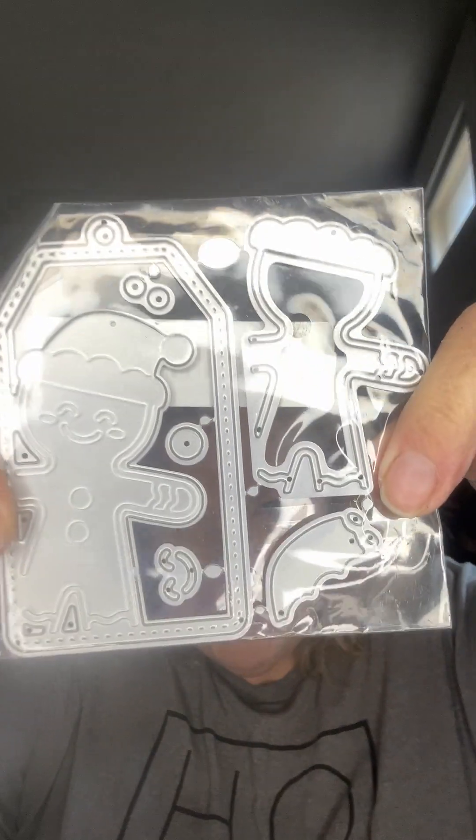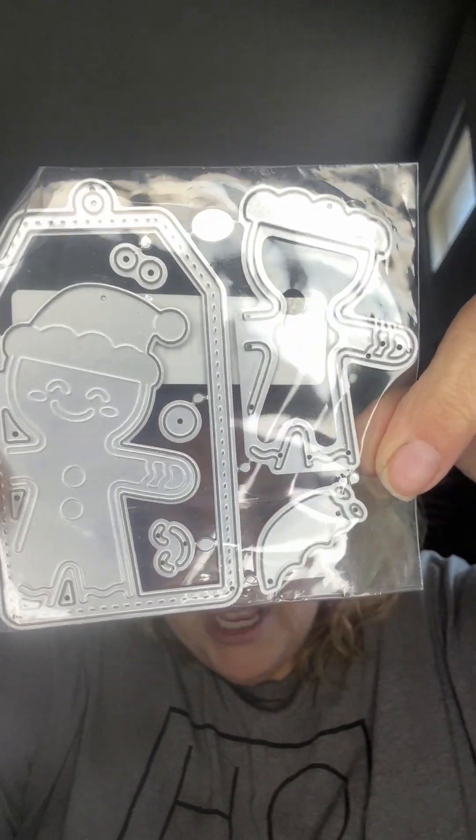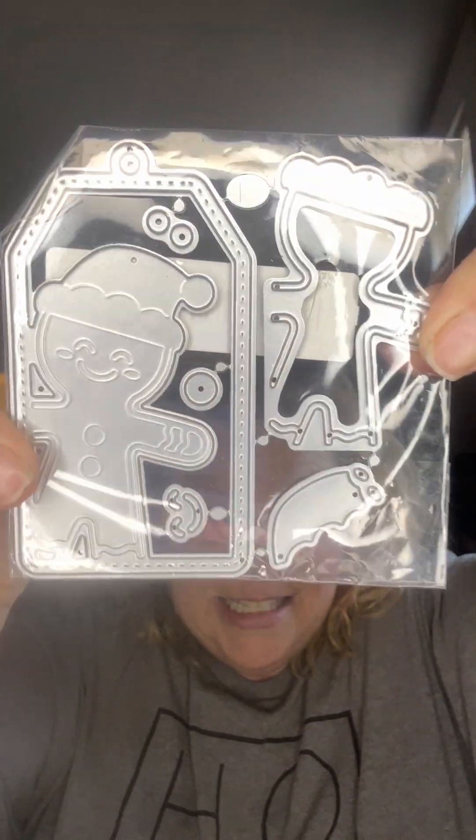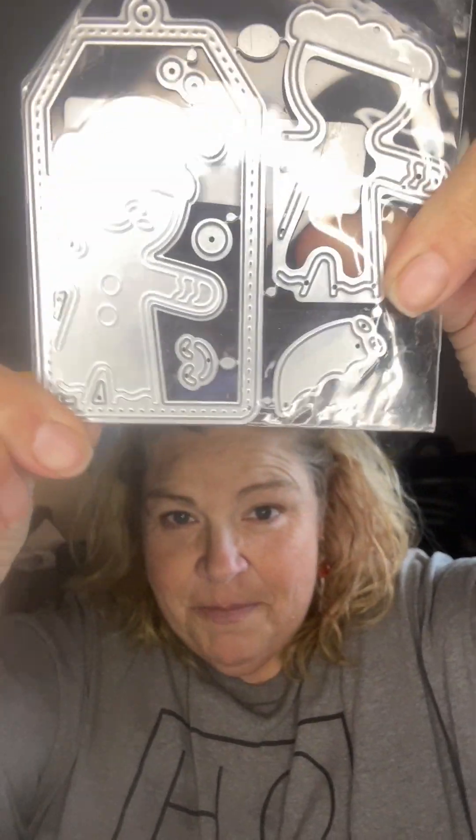Now to the items I paid for. I got this little die cut of a gingerbread — it's like a tag to put on your presents and it's dimensional. That was $1.99.